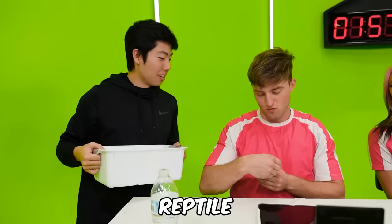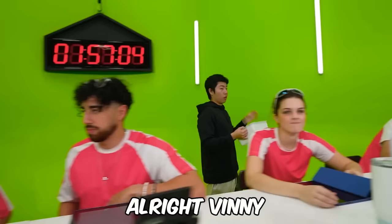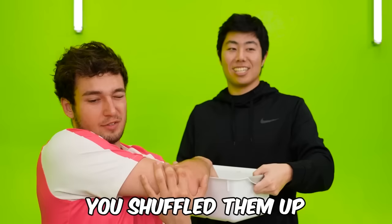Before you look at it, what do you want to do? Creature or something — reptile. Okay, that's pretty close actually. Alright Vinny, there are five more topics to choose from.